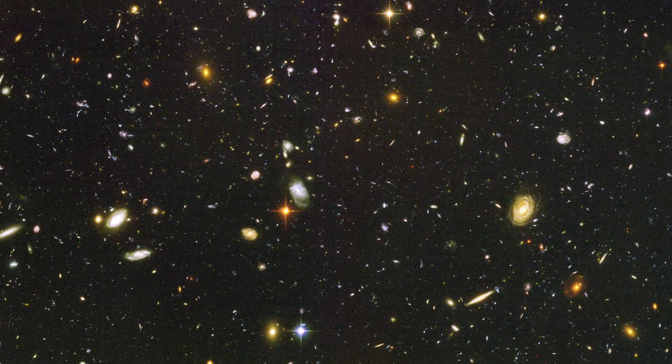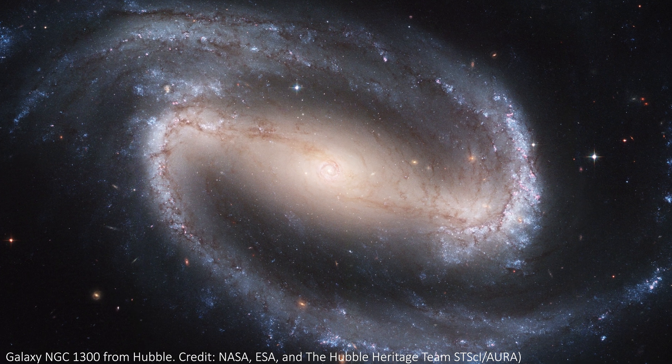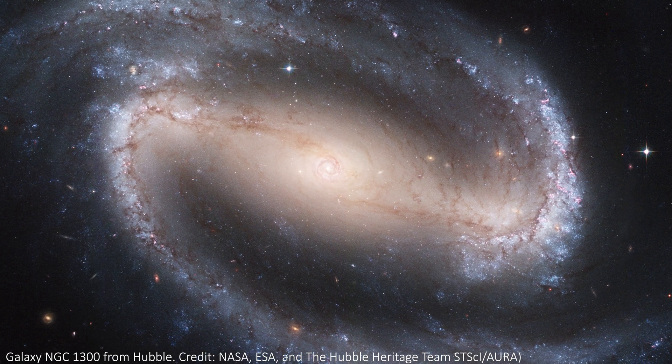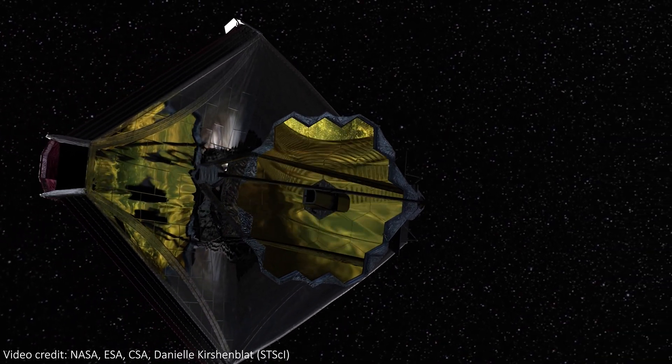Remember that a galaxy is a collection of billions of stars, so the size of each object here is absolutely enormous. Finally, the telescope that is often called the successor to Hubble, JWST, has imaged the same patch of sky.